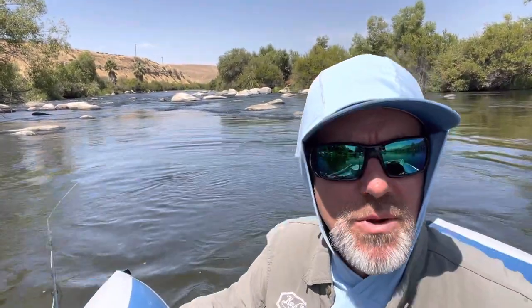Yeah, so floating the lower current — a lot of fun just throwing poppers against the banks. It's one of my favorite things to do, definitely down here on the lower current.